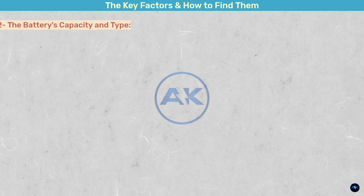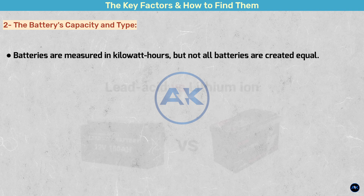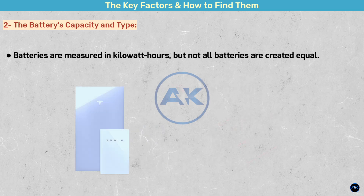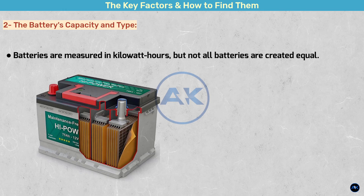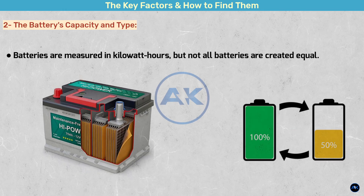The battery's capacity and type — this is a big one. Batteries are measured in kilowatt hours, but not all batteries are created equal. The most common types for home use are lithium-ion and lead-acid. Lithium-ion batteries like those from Tesla Powerwall or Enphase are more expensive but have higher efficiency, a longer lifespan, and a much higher depth of discharge (DoD). Lead-acid batteries are cheaper up front but have a shorter lifespan and a lower DoD, meaning you can only use about half their stored energy.